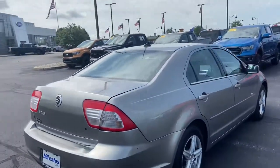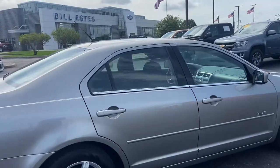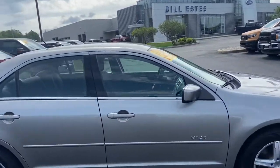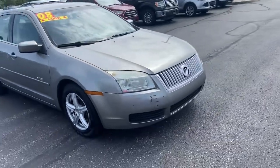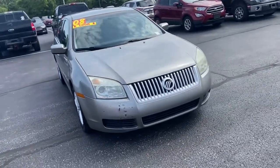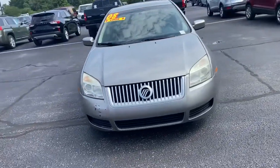A couple dings for a 2008 is not unexpected. Again, this is a Mercury Milan. My name is Steve Engel at Bill Estes Ford. 317-852-2231.